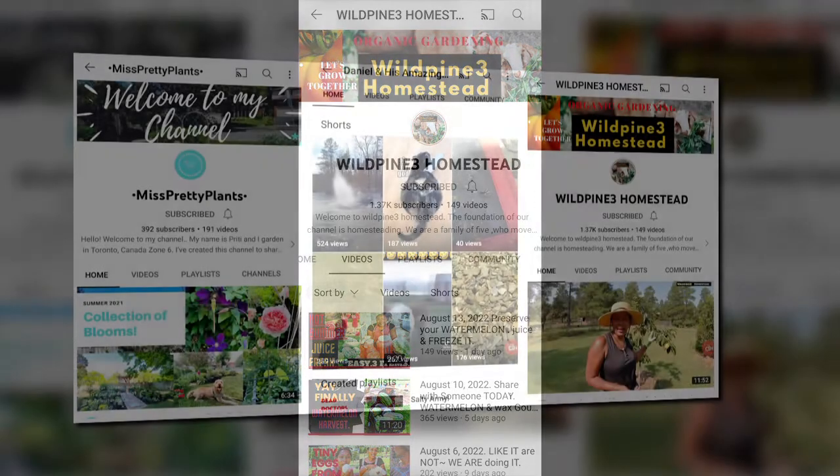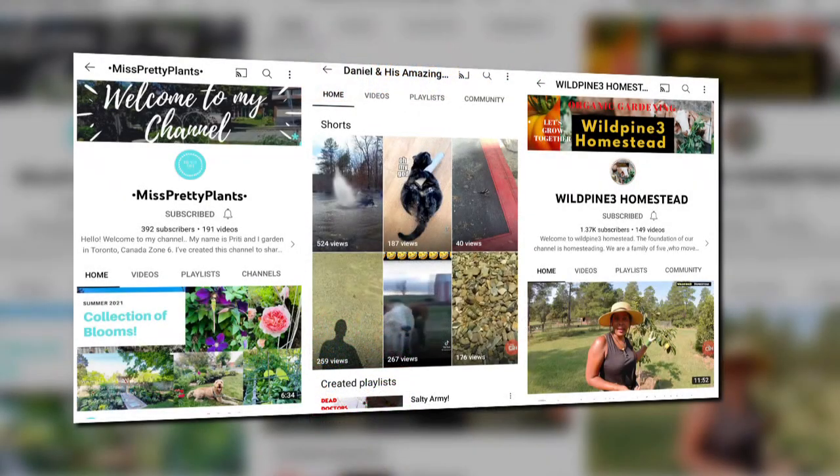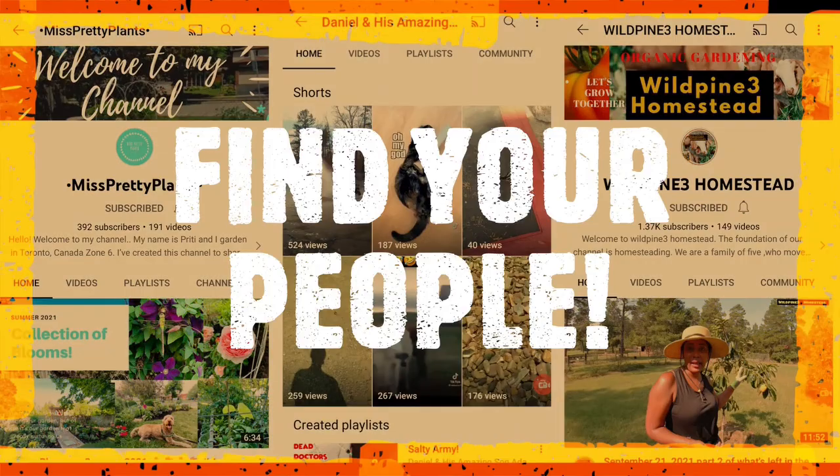Don't miss it. Perennial blooming Canadian Plant Haven. Father and Son Dynamic Duo. Self-sustainable Georgia Homestead. Are these your people?